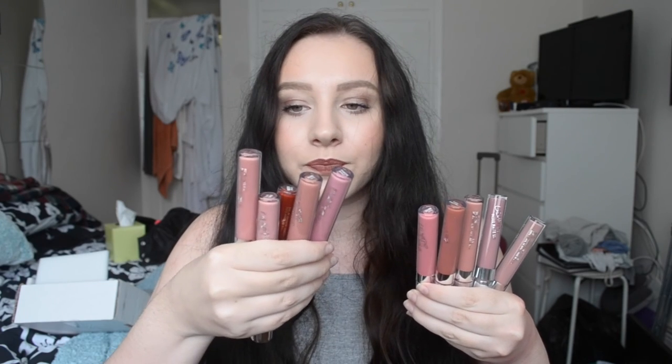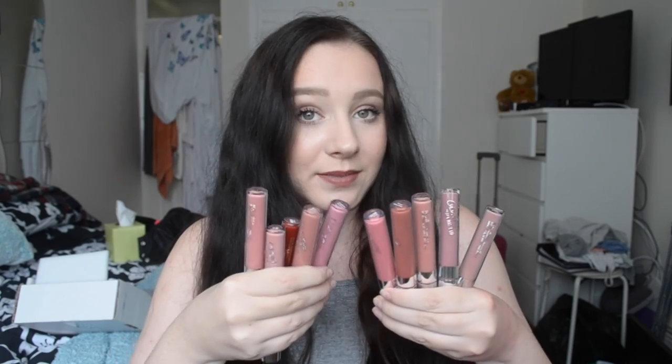That was literally everything I got from ColourPop — a very long video. I just want to show that in the tubes, all the liquid lipsticks look so similar — very dusty pinks — but swatched they all look completely different. I love how these all look different.